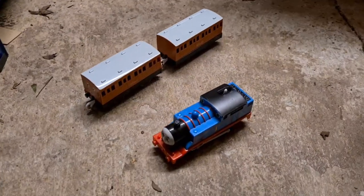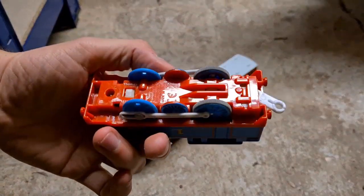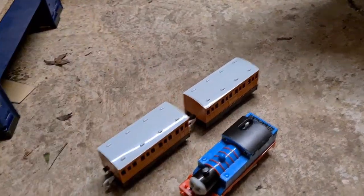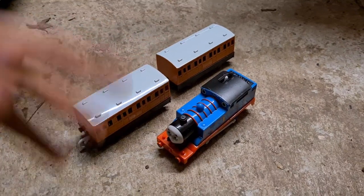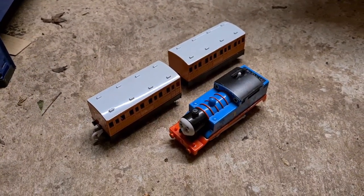Nice little Trackmaster bundle: we've got Thomas with Annie and Clarabel. This is the older style Thomas — it's not the revolution version. Don't know where I got this from; could have been a boot sale, maybe a pound each, or from another bundle. But that sells all the time for about £20 all in.